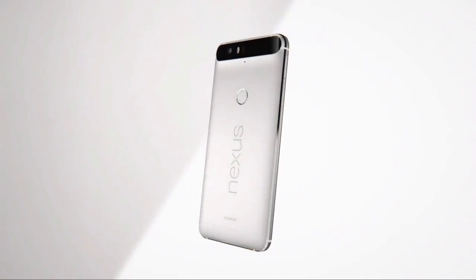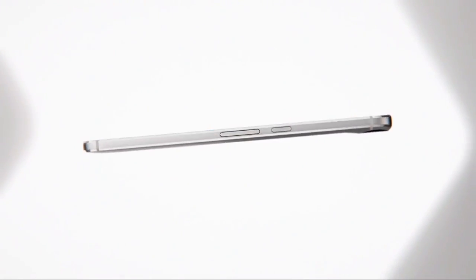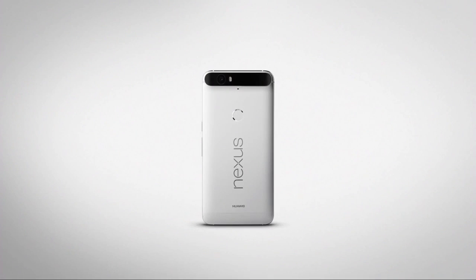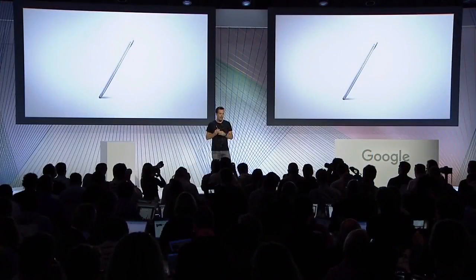We partnered with Huawei to create the first ever full metal bodied Nexus phone. The phone is only 7.3 millimeters thin, and it has beautiful diamond cut edges and a sculpted back that make it feel really comfortable to hold. The phone is available in three colors: frost white, aluminum, and graphite. It packs the latest 64-bit processor powered by an almost 3.5 amp hour battery.